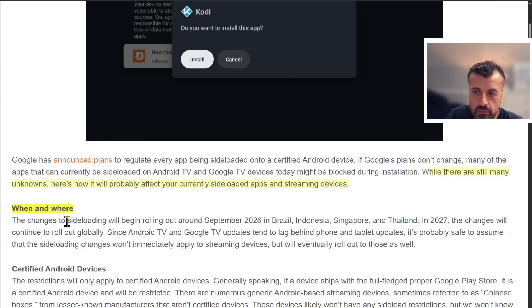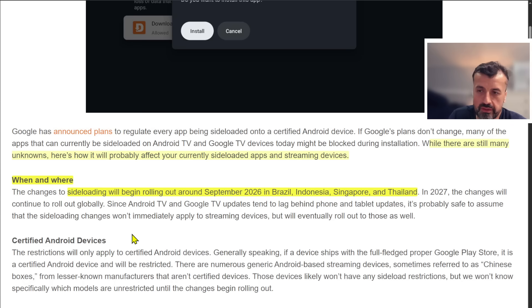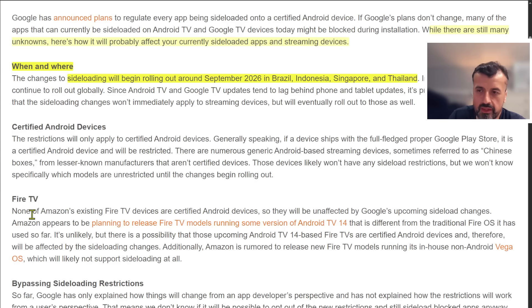The changes to sideloading will begin rolling out in September 2026 in Brazil, Indonesia, Singapore, and Thailand. The original article mentions this is going to impact all certified devices. Lots of people left comments saying they may jump back to generic Chinese TV boxes because they're definitely not going to have these kinds of restrictions. He also mentions that none of the Amazon Fire TV devices are certified Android devices, and because of that they're not going to be impacted by this upcoming Google change.